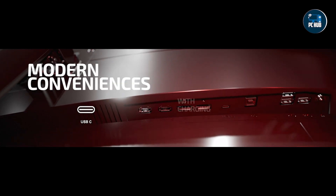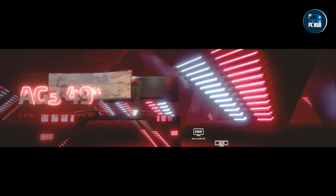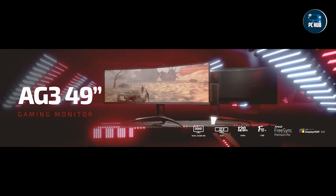We'll explore five exceptional monitors that stand out in this category, each offering unique features and incredible performance. Let's jump right in.